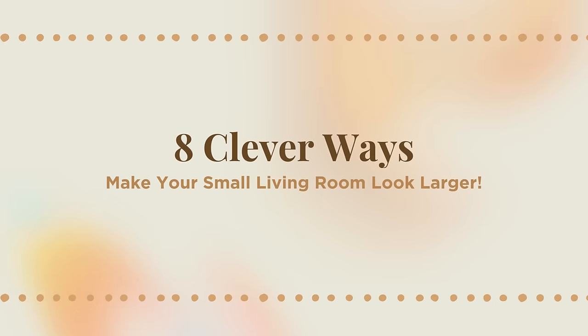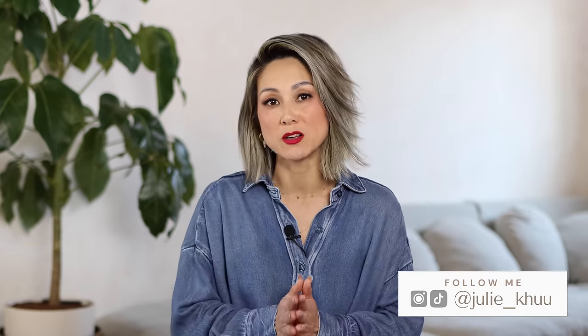Hello everyone! I'm Julie and in today's video I'm sharing eight clever ways to make your small living room look larger. Whether you're moving into your first apartment or you're downsizing, small living is so common for many people. It can be easy to get overwhelmed with the challenges of designing a small space. By the end of today's video I hope you get inspired to make some small changes that will make a huge impact to your home and lifestyle.